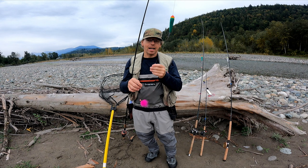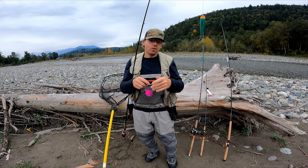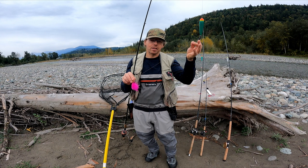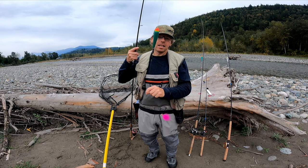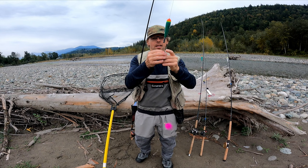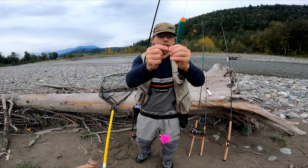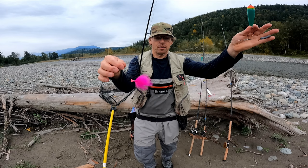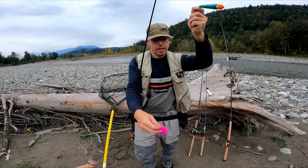If you're on a budget, buy fluorocarbon mainline — something like Invisi-X from Seaguar is a good one; you get 200 yards for the same price as leader material where you'd only get 80 to 100 yards. For floats, I get all mine from the river — I just fish whatever I have, I'm not picky. For weights, I use a combination of little egg weights or pencil lead on the line, then a swivel with a clasp so I can change out leaders really quickly. I pre-tie my leaders with a little swivel, so it only takes about 20 seconds to swap.